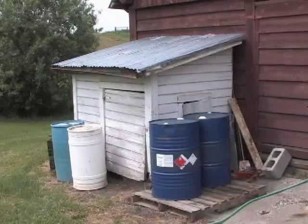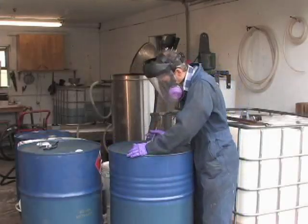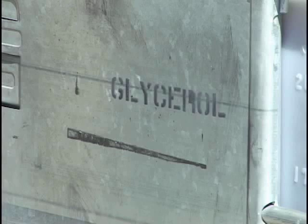The glycerol byproduct also contains some residual methanol and should not be stored. Check with your local commercially producing biodiesel plant, as they may take this material.